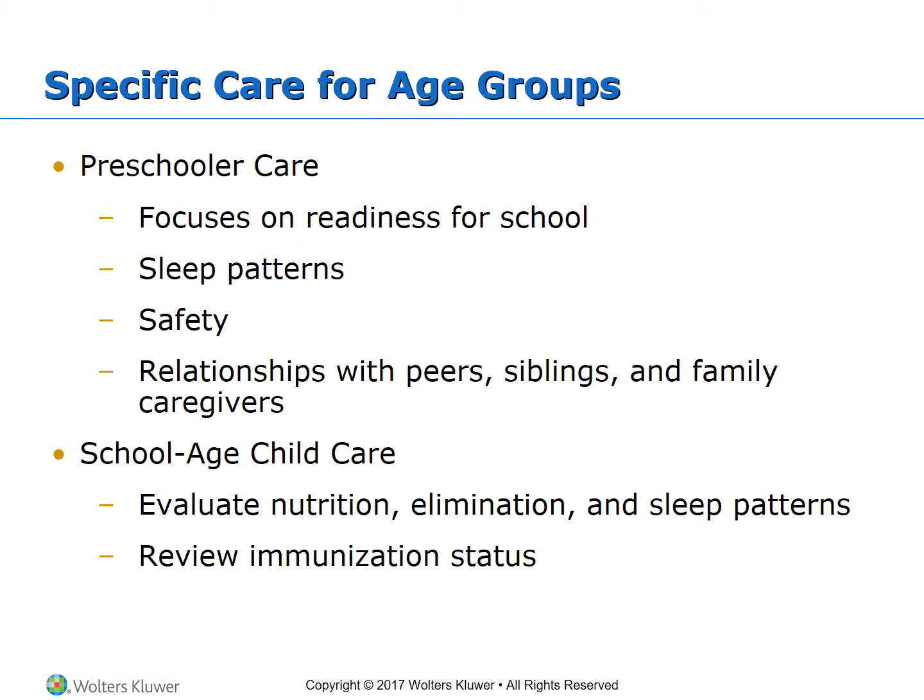For preschoolers, focus on readiness for school, sleep patterns, and safety. Assess relationships with peers, siblings, and family caregivers. Document their ability to pay attention, follow directions, and focus on a task. Evaluate speech, hearing, and vision, as these should be within normal limits to facilitate learning. Assess whether the child's developmental age equals their chronological age. Attention span is typically about 5 to 10 minutes. Also assess gross and fine motor skills.